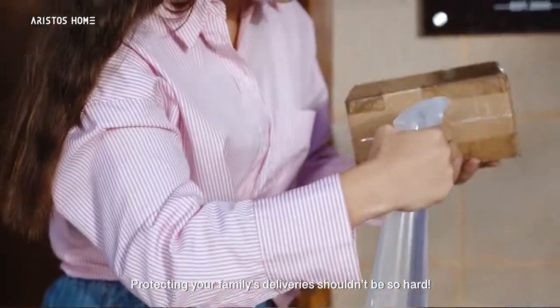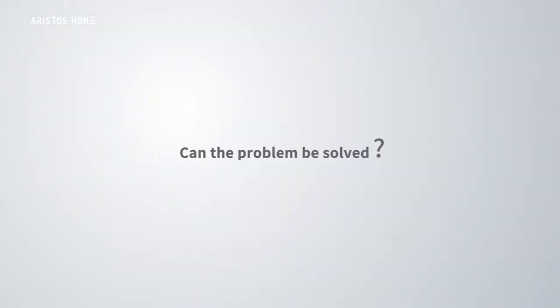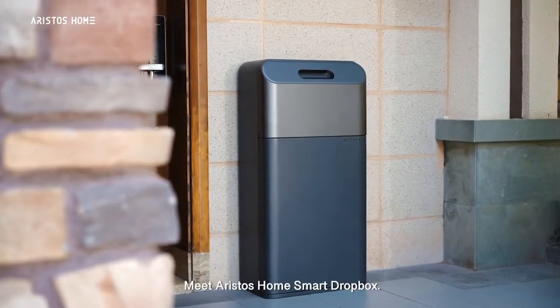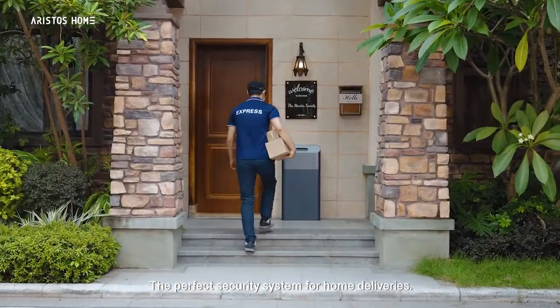Protecting your family's deliveries shouldn't be so hard. Meet Aristos Home Smart Dropbox, the perfect security system for home deliveries.